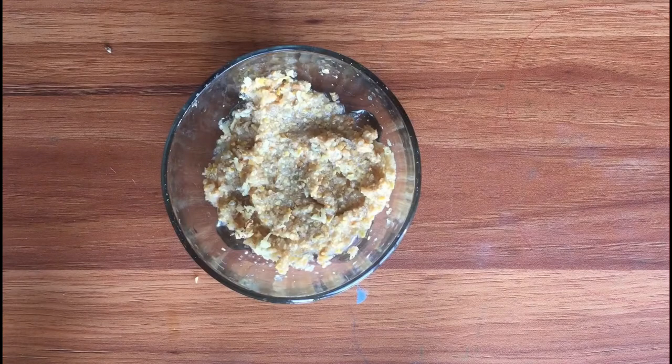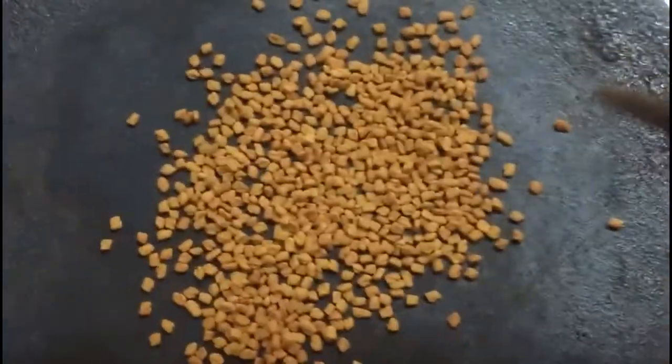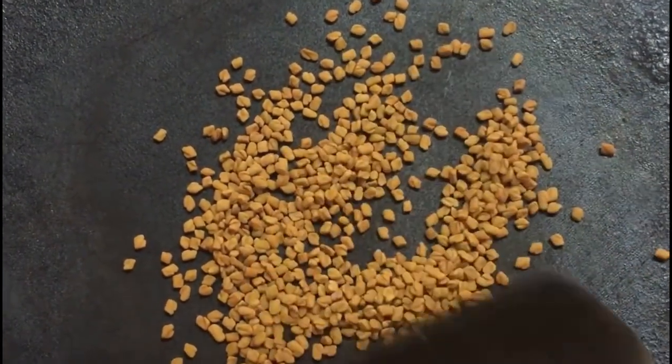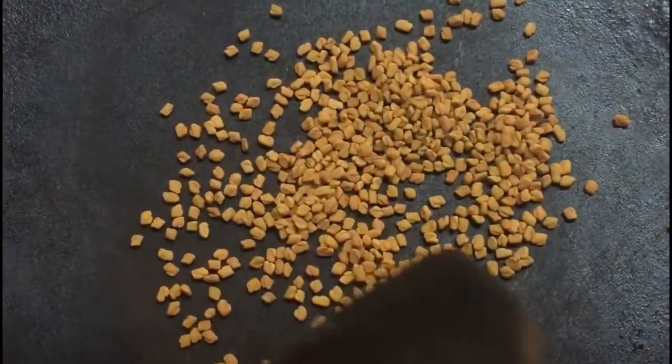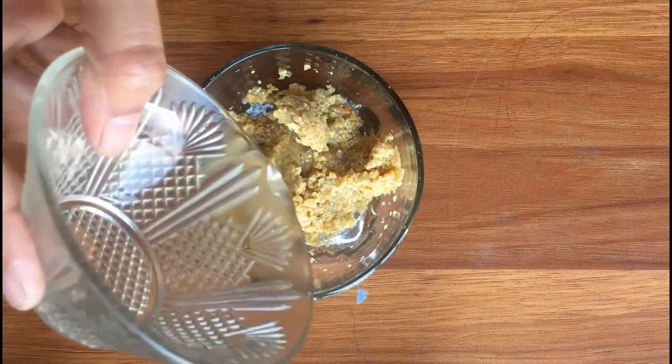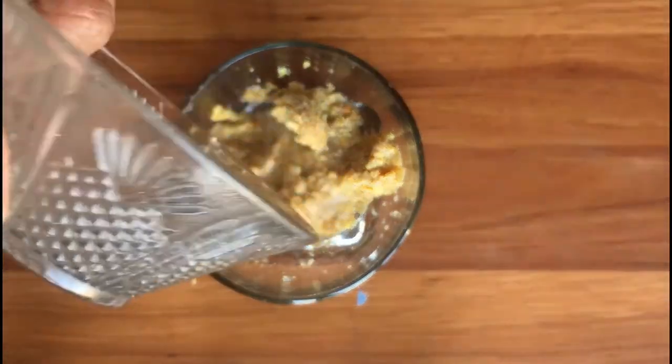The following steps need to be taken: First, clean the fenugreek seeds before use, as they sometimes contain stones and other debris. Once clean, roast the fenugreek seeds and wait until they have cooled down. Then use a grinder to powder the fenugreek seeds.